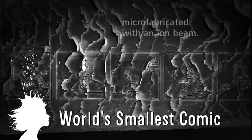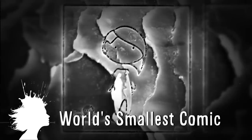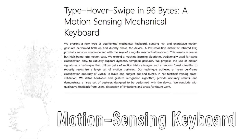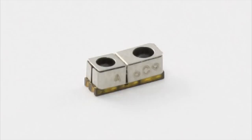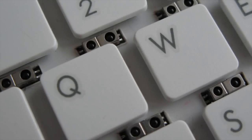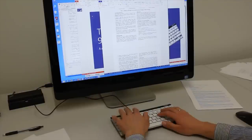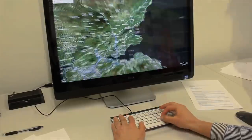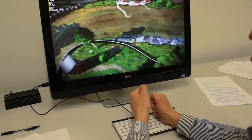This is the world's smallest comic, microfabricated with an ion beam onto a human hair. Microsoft is also developing a keyboard that eliminates the need for a mouse — the Type Hover Swipe has gesture control sensors between its keys and allows you to swipe and pinch mid-air to navigate through web pages, and it even claims to have gaming functions including an invisible steering wheel.